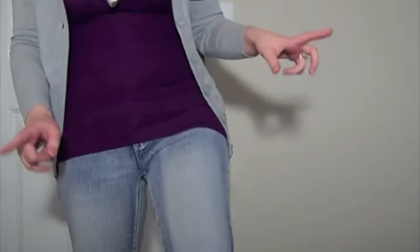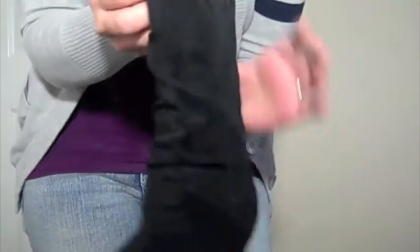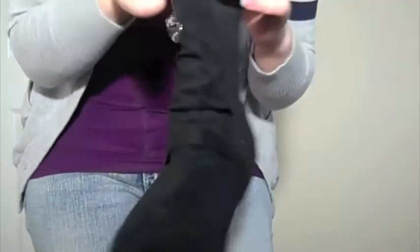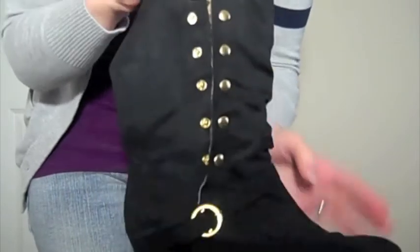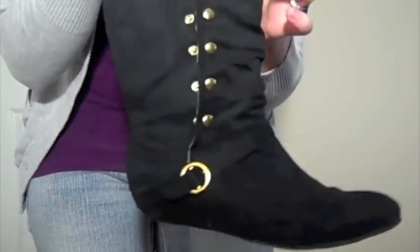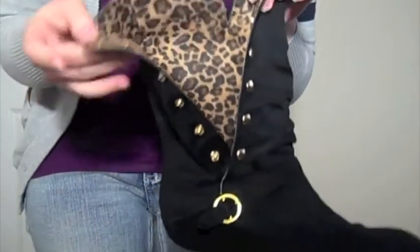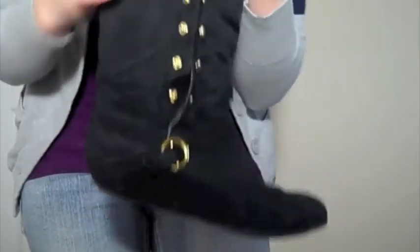They're straight-legged. And right now I'm just wearing my slippers, but the shoes that I wore out today are these boots. I'm going to put these back on when my husband and I go out later. I forgot where I got these from, but they're just black flat boots with some gold snaps and a gold little buckle there.